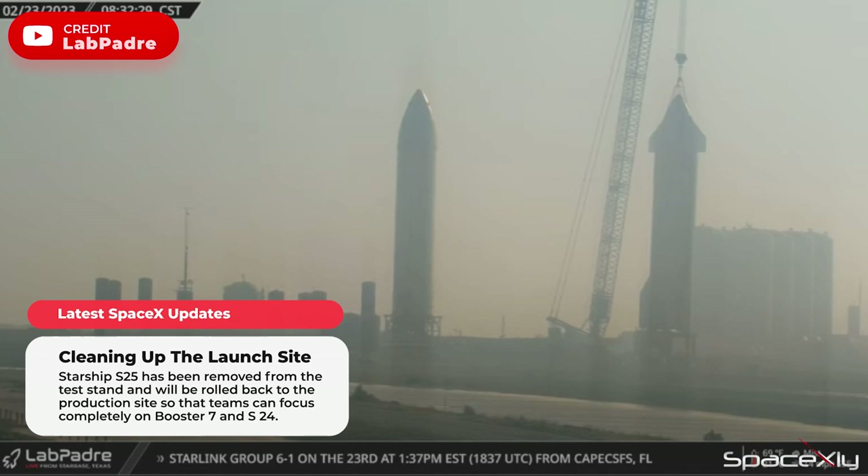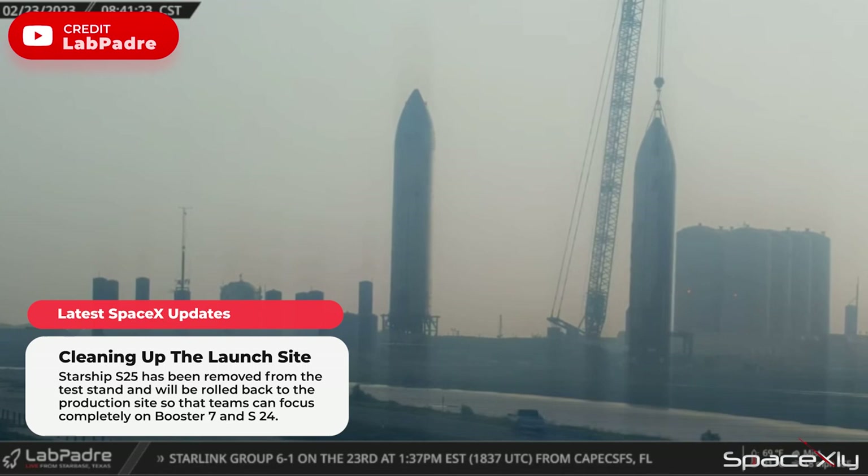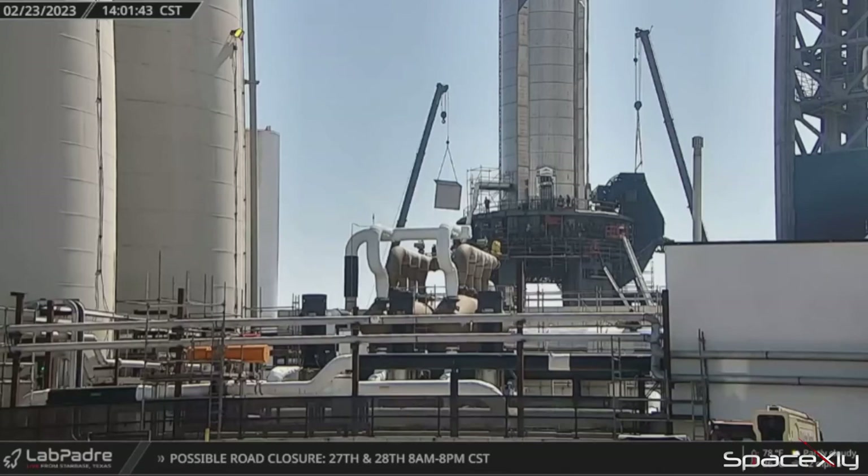Starship S25 has already been removed from the test stand and placed on a transport stand with counterweights on. It will probably be rolled back to the production site later today during one of today's road delay periods.